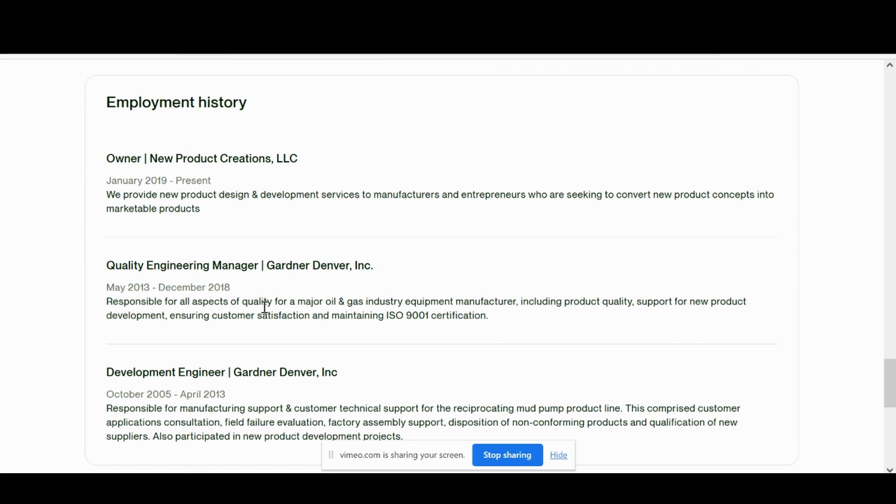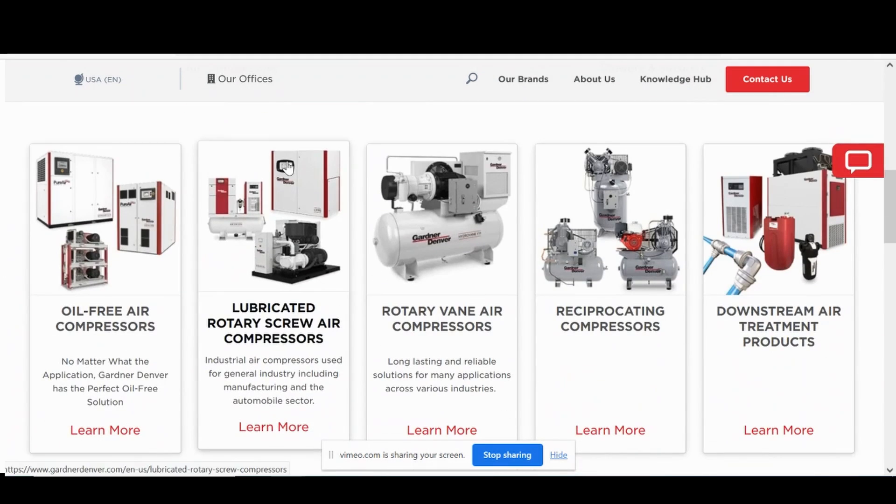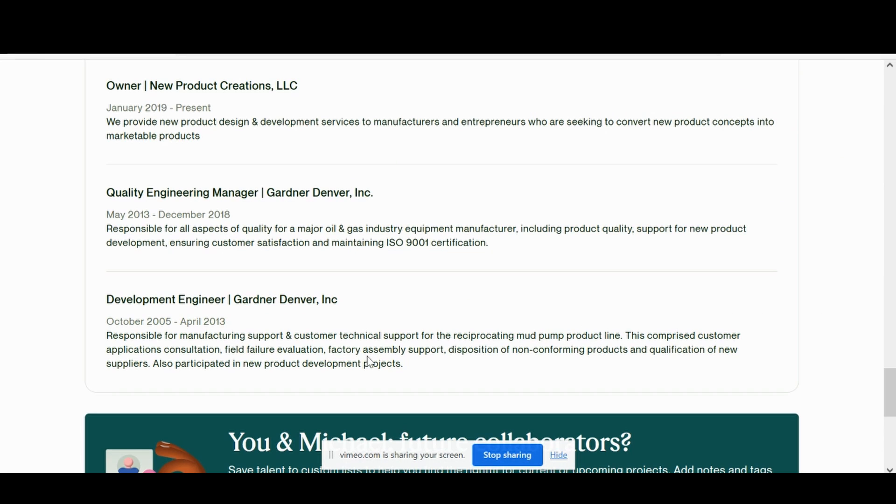For his employment history, it looks like he's a full-time freelancer and owner of New Product Creations. Before that he was working at Gardner Denver as a quality engineering manager and development engineer. I looked on their website — it looks like they make a lot of compressors and mud pumps, things of that nature.